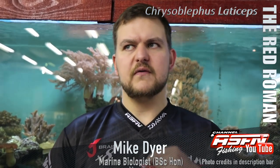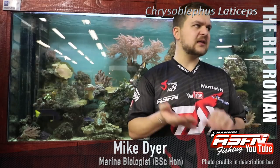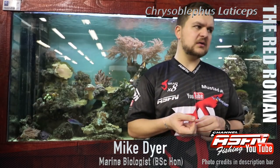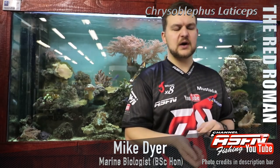They do mature very quickly — they reach the stage where they can breed quickly — and they handle angling pressure a lot better than some other species. So it is a species we do recommend targeting. If you are going to keep a fish, a Red Roman is not a bad choice. You can brine them, grill them, fry them — they are very nice eating fish, and they do grow back quickly, so the species can absorb angling pressure quite nicely.